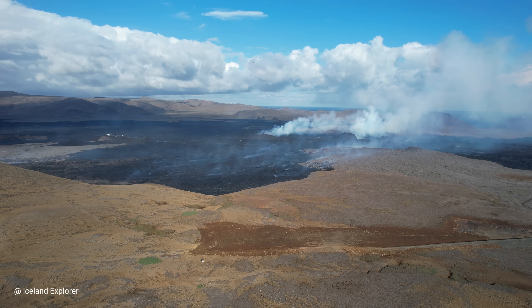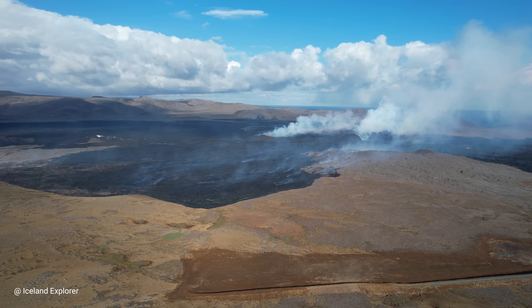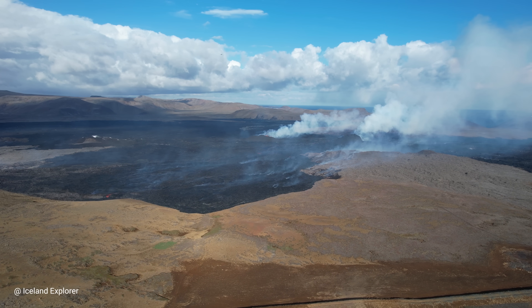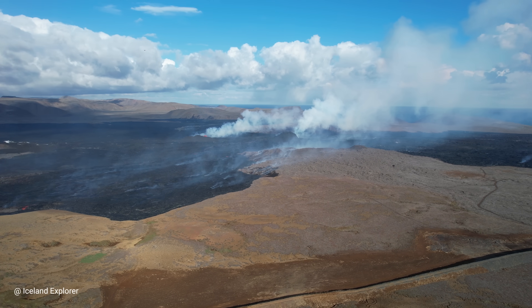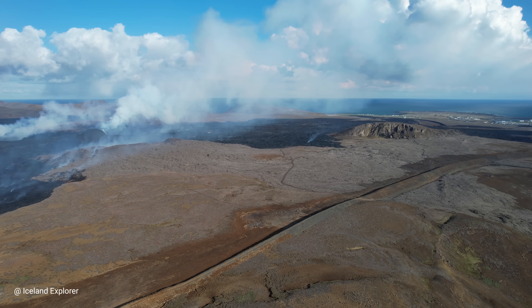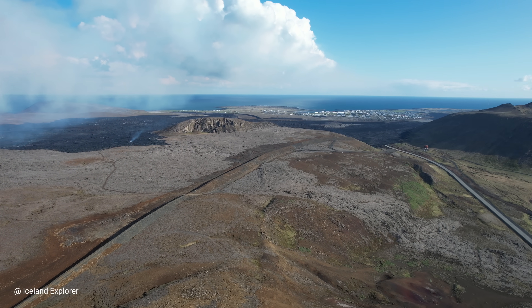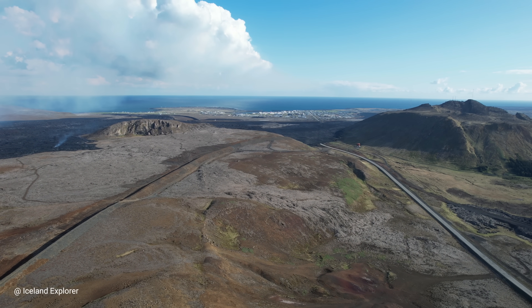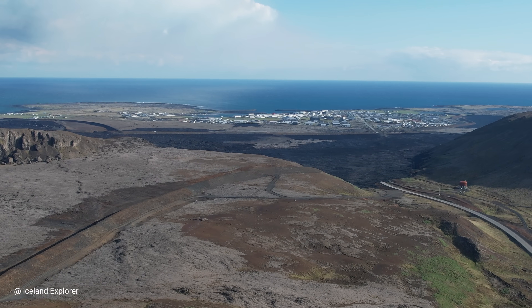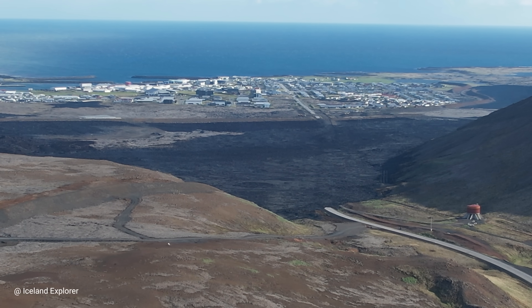It looks like this eruption will take some time before it goes off. At least we need to wait until the other cone stops, and I believe the bigger one will keep going for days, weeks, perhaps even months — like back in May when it lasted 53 days, stopping on the 9th of May.